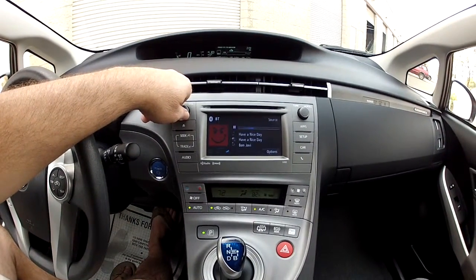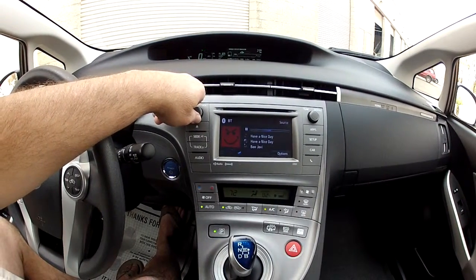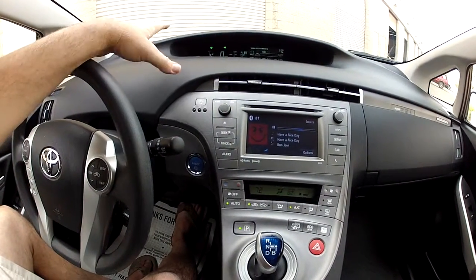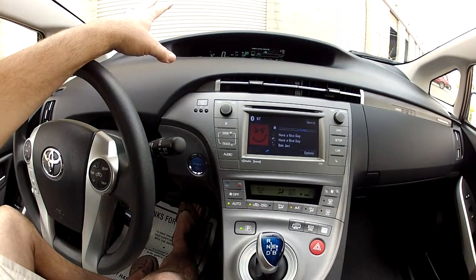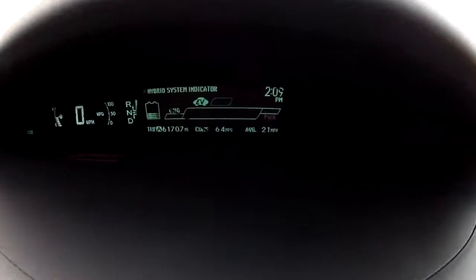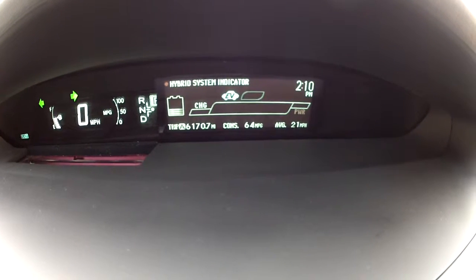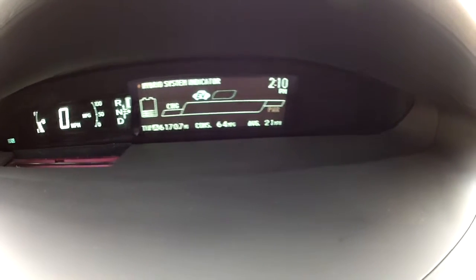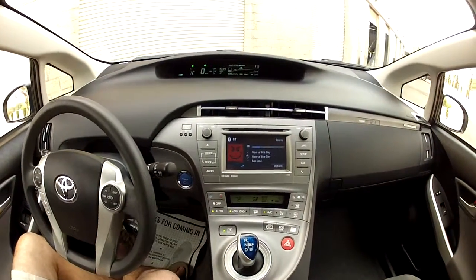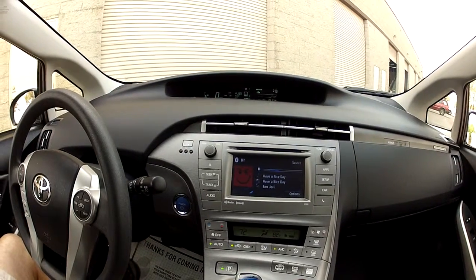As I mentioned, these cars will go 10 to 14 miles on a charge. You never have to charge it, but if you do, you get 10 to 14 miles per charge. Look at the gas mileage — this car has been averaging 64 miles per gallon over 170.7 miles at an average speed of 21 miles per hour. That's not bad at all.